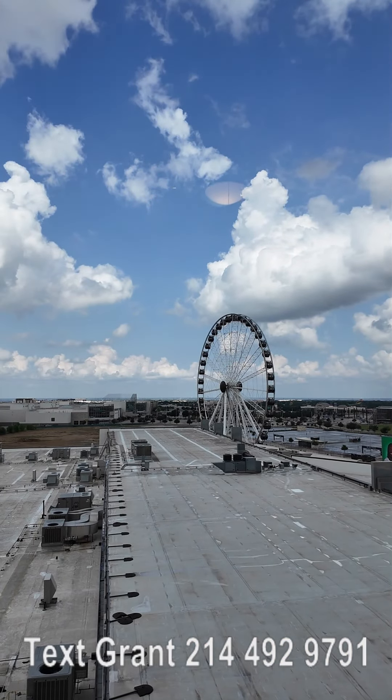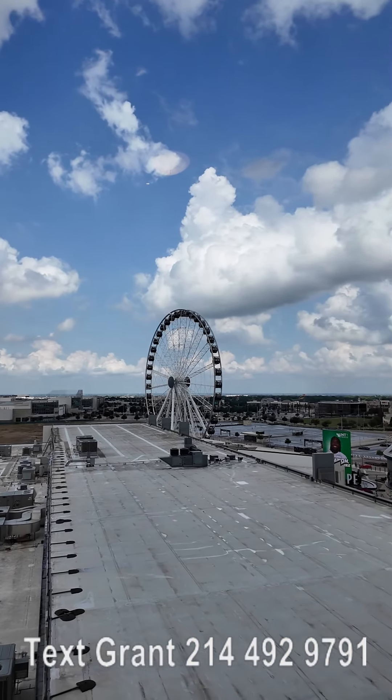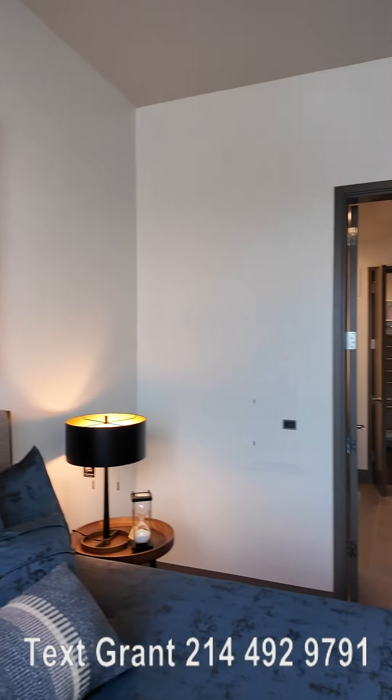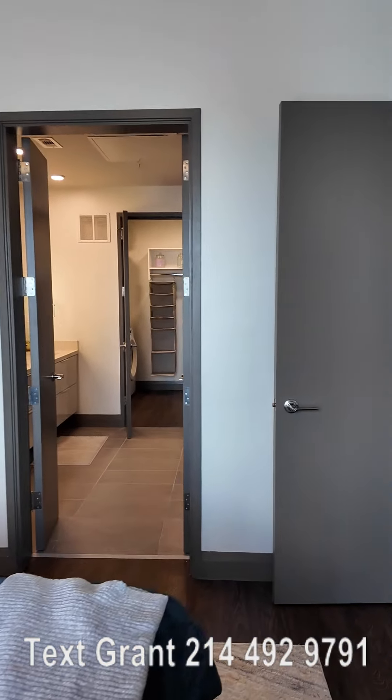That's just so cool to have that in Dallas. I don't know if we even have any others in Dallas, frankly. And it's nice to have that — those are just walking distance.